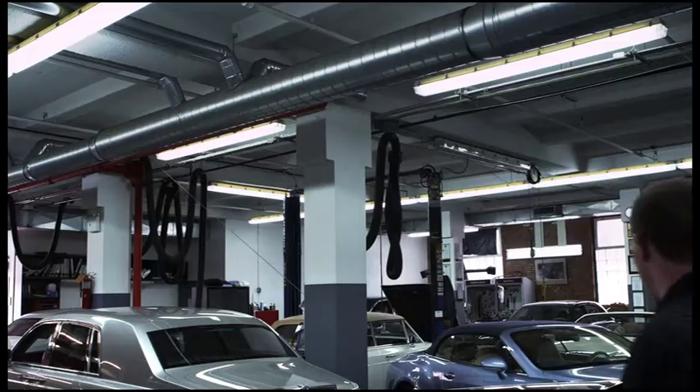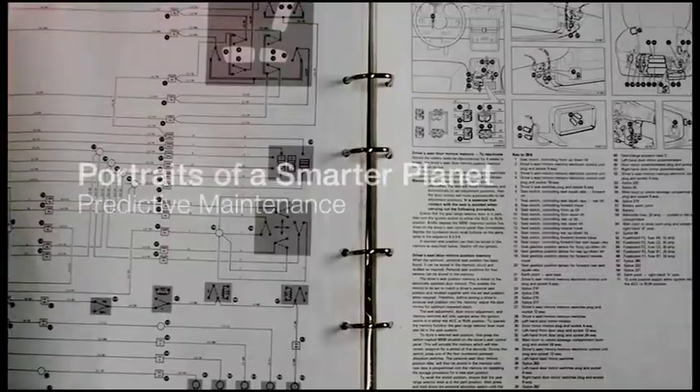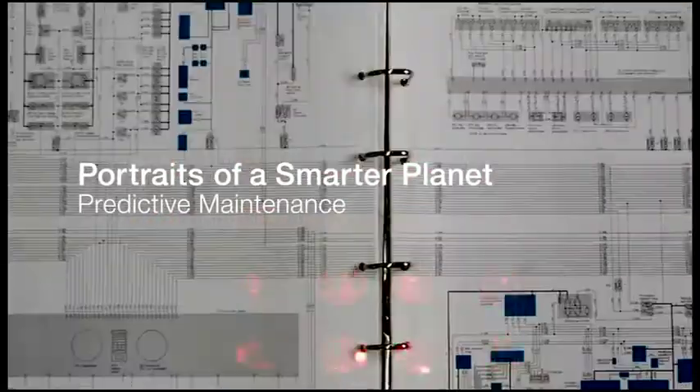We used to fix things when they broke. Now we can fix things before they break. A car company had a problem with the brake light. By using predictive maintenance, they saw that all the cars that had brake light issues also had a sunroof.